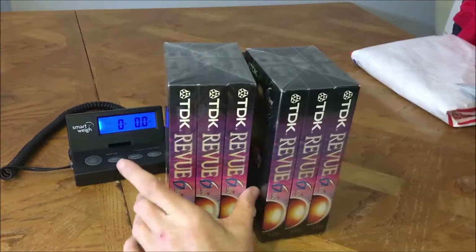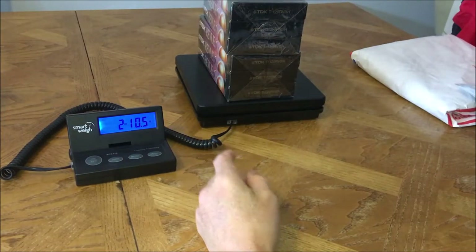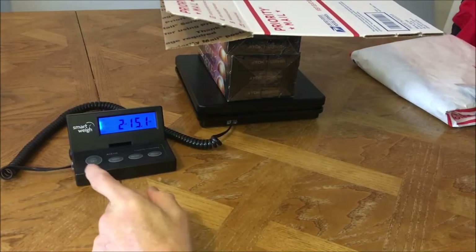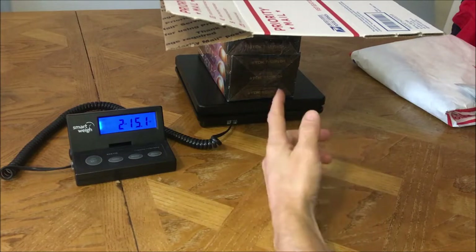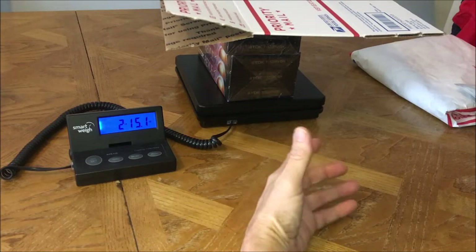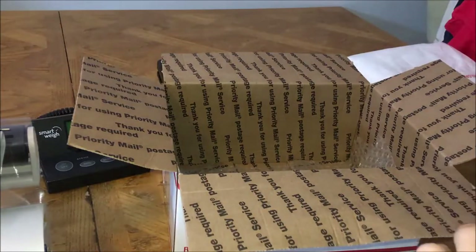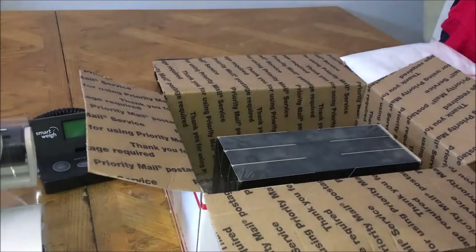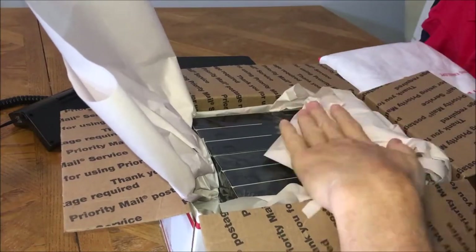Next I've got these two VHS blank tapes. They weigh 2 pounds 10.5 ounces, so 2 pounds 11 ounces. I'm deciding between regular priority or a Regional Rate A box. The Regional Rate A box comes in at 2 pounds 15 ounces, about 3 pounds — that's around $9 and change. Going regular priority in a Tyvek or plain box would be around $11. I'm going with one sheet of bubble wrap folded in half on the bottom, sitting the tapes in, filling with paper, and folding the excess over the top.